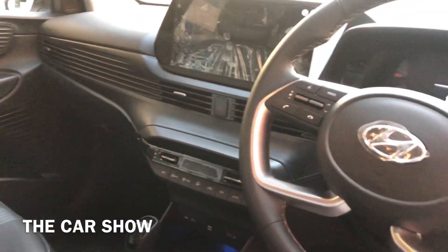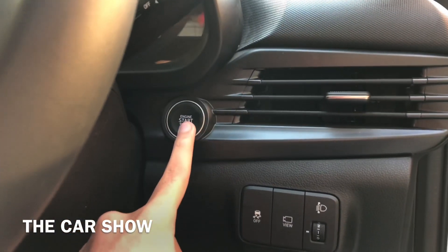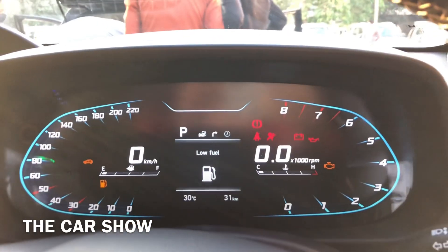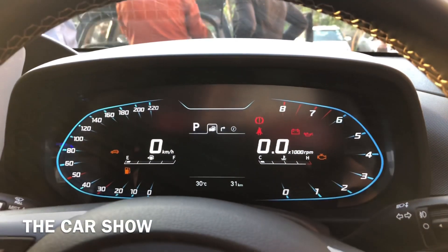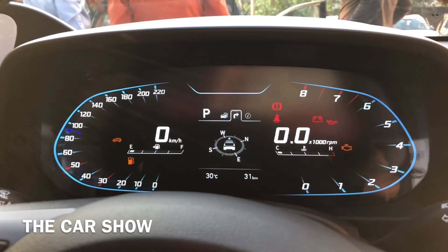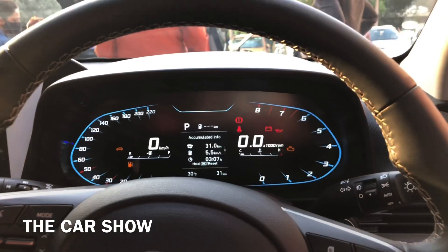Hyundai i20 के top end Asta optional variant की key में lock, unlock, boot opener और horn के buttons हैं। Car का ignition on करने पर fully digital instrument cluster दिखता है। Center में MID screen, right में tachometer और left में speedometer मिलता है। MID screen में tire pressure monitoring system और compass का option भी है। Sports variant से digital instrument cluster standard है।